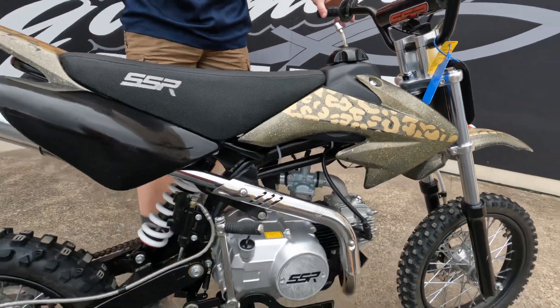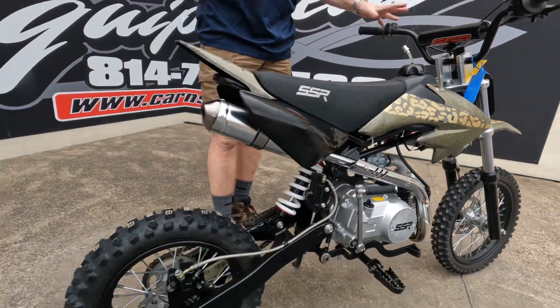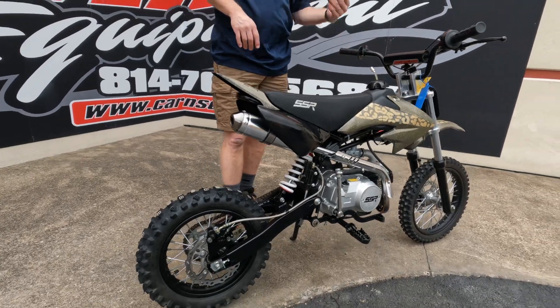This is a 125cc semi, meaning it does not have the clutch lever — you just shift through the levers.